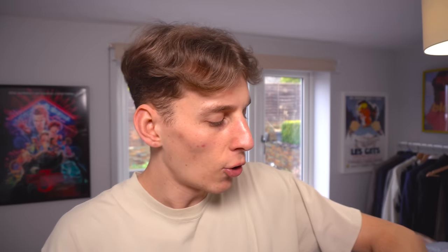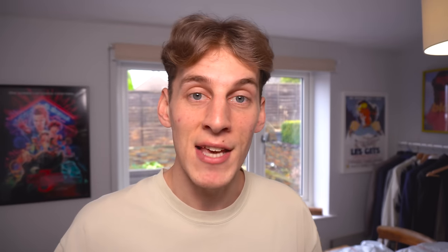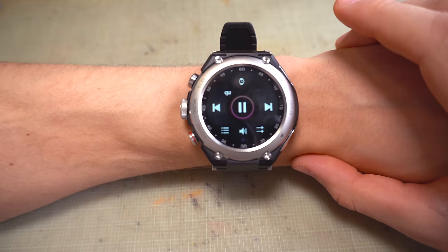I was connecting the headphones to the smartwatch to get the music playing, and that's when I realized you can actually play music through the watch itself. I tried playing some music and found there was a load of songs already on it, the first one being called WUQU. So I played it, and it turns out to be Diamonds by Rihanna. This watch is full of illegally downloaded music.